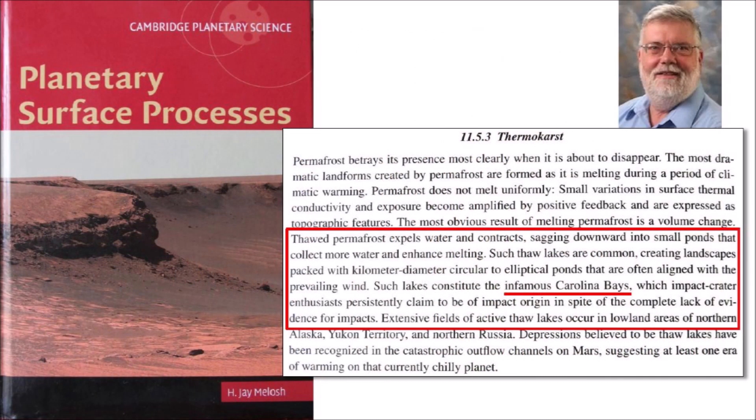The book by Professor J. Melosh entitled Planetary Surface Processes acknowledges the existence of the Carolina Bays but dismisses them with contempt in one sentence, saying that thawed permafrost expels water and contracts, sagging downward into small ponds that collect more water and enhance melting — such thaw lakes creating landscapes packed with kilometer-diameter circular to elliptical ponds often aligned with the prevailing wind — and that these constitute the infamous Carolina Bays, which impact crater enthusiasts persistently claim to be of impact origin in spite of the complete lack of evidence. It is much worse to implant in the minds of geology students that the Carolina Bays are infamous and that it is ridiculous to consider their impact origin, as such biases are difficult to overcome when advocated by a respected expert like Professor Melosh.